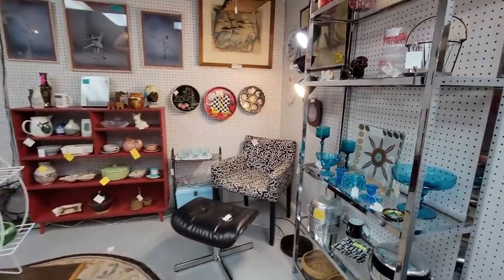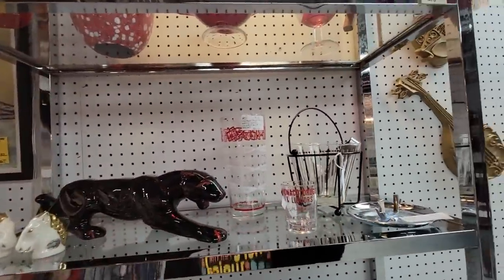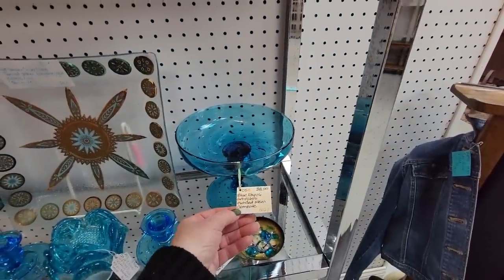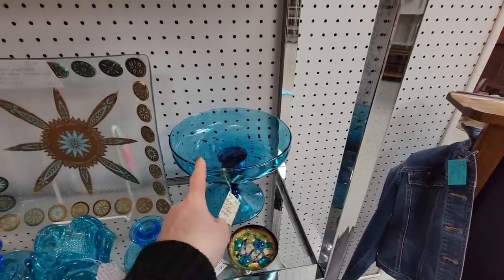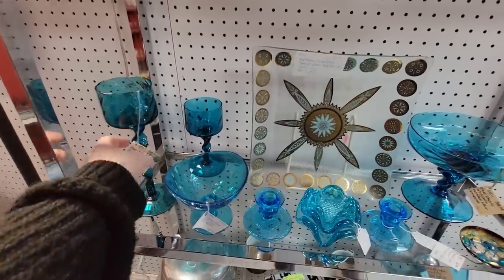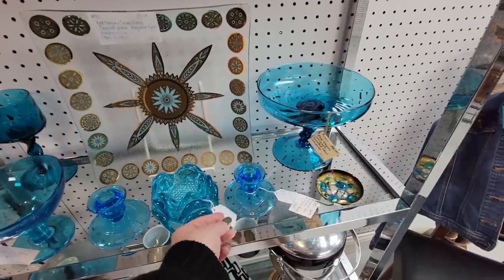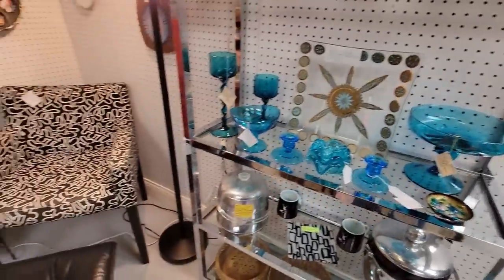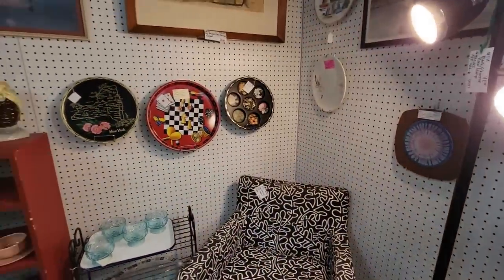This is a fun and bright booth full of mid-century modern pieces. This Empoli — this twisted one — how much is that? $38 for that. These are pretty too — $38 for the set, I think. I'd say these might be Blenko. $19.99 for those. Oh, that's a cool chair and ottoman. They've just got fun stuff.